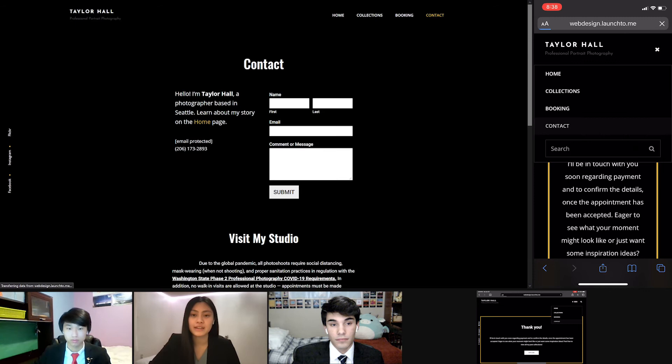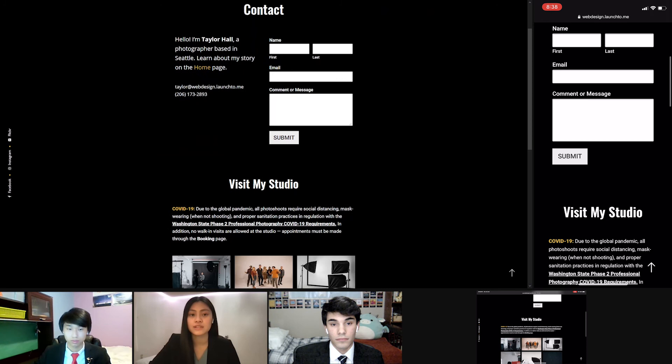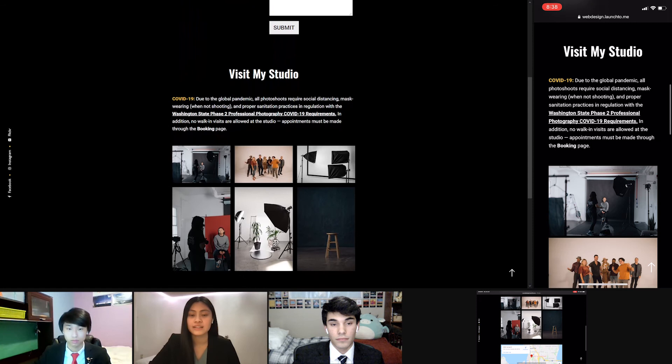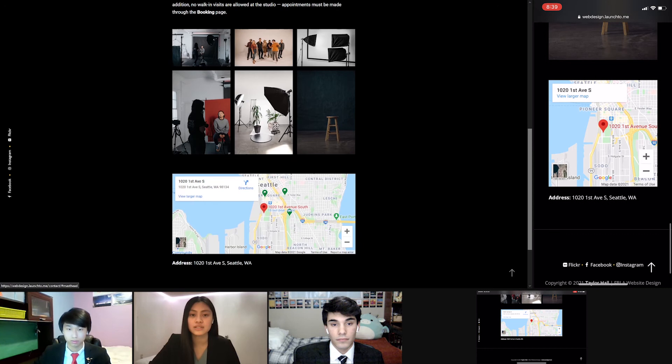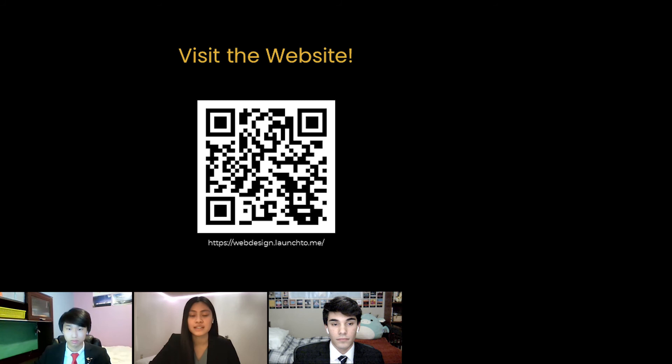Finally, we have the contact page, offering a fast and simple method for contacting Taylor. Because of the COVID-19 pandemic, we've added a notice for those interested in visiting her studio as long as they follow all proper safety guidelines. By adding this additional page, along with our advanced features such as the interactive booking system, responsive design, and testimonials, this website goes beyond Taylor's expectations, allowing her to expand her photography business. If you're interested in visiting this website for yourself, please scan the URL code or visit the URL.